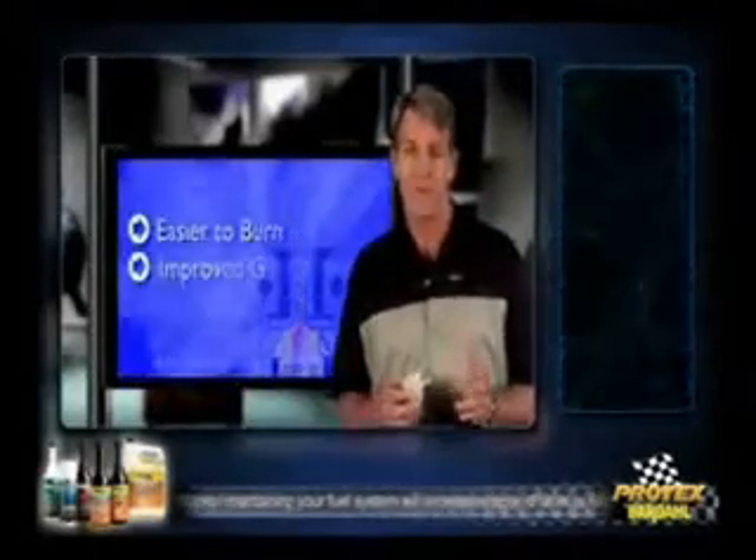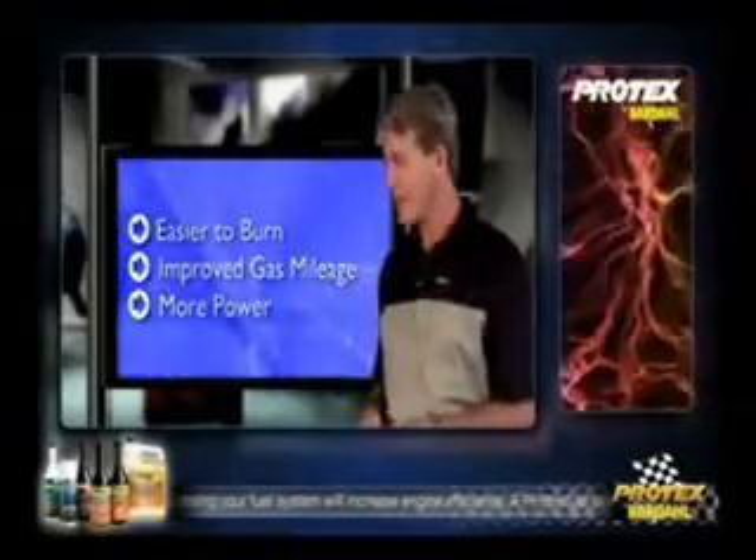Does the fuel injection system use fuel more efficiently then? Absolutely. This spray is much easier for your vehicle to burn. It provides your vehicle with improved gas mileage and power.